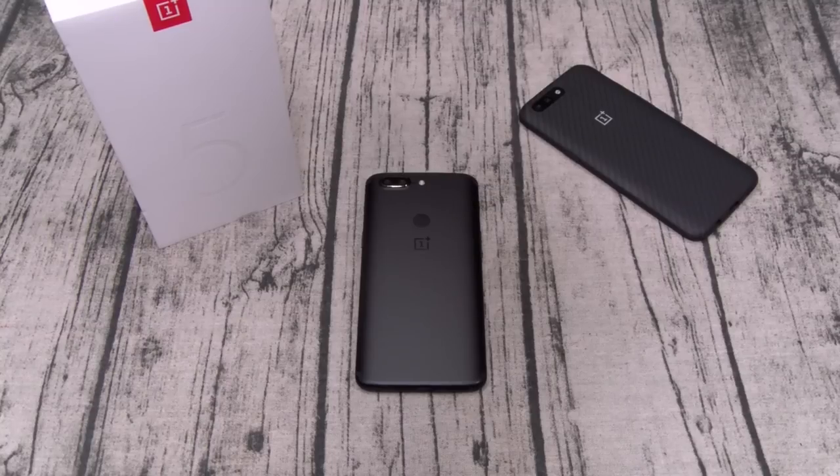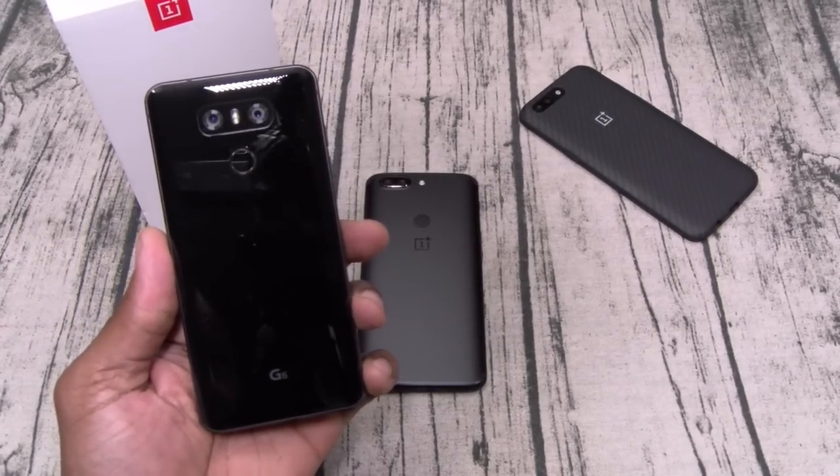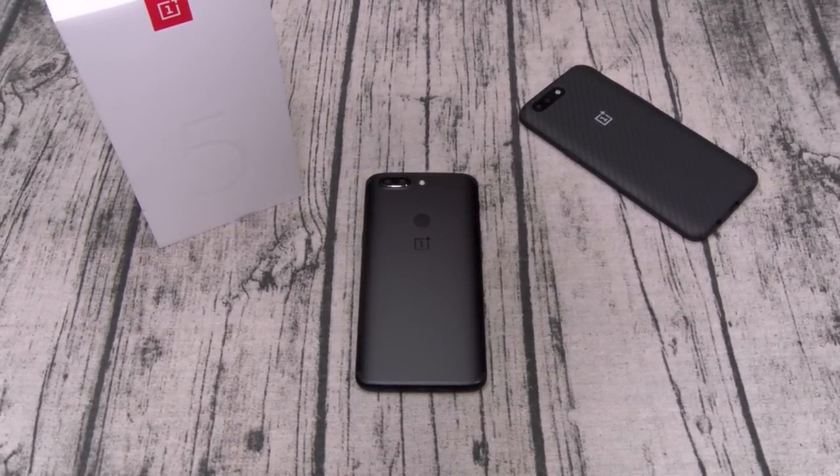If you like the OnePlus 5, you're going to like the OnePlus 5T even more. I think this is the best phone you can get for 500 bucks right now. There's really only one competitor and that's the LG G6. The G6 does have wireless charging, it is water resistant, you get the wide angle lens camera and an always-on display. But with the OnePlus 5T you get a better processor, better GPU, and more of that stock Android experience. You also get facial unlock.